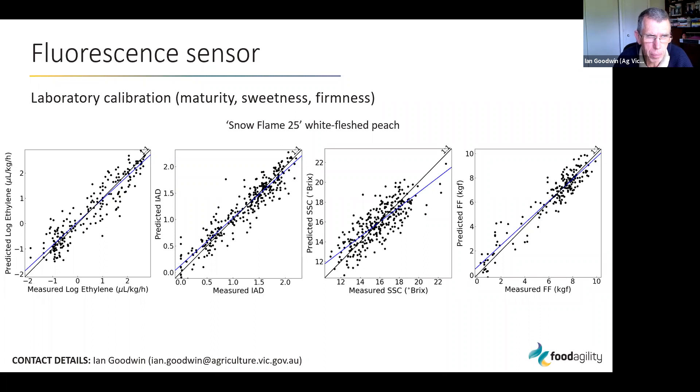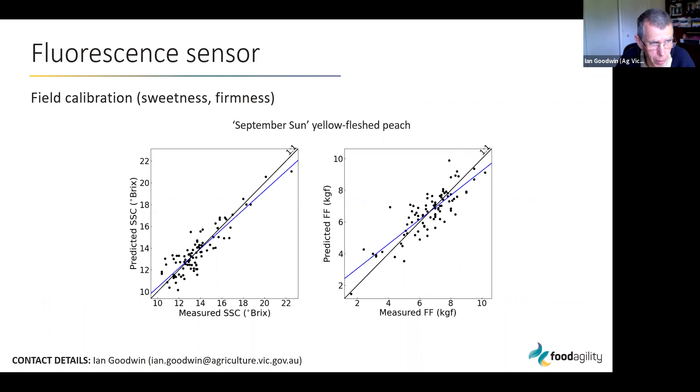These models have been built, and the next step is to go out and field-validate them. We also did some field calibration, taking measurements with the fluorescence sensor on fruit while still on the tree, then picking the fruit and measuring soluble solids concentration and fruit firmness in the lab. We found a pretty good prediction of these two parameters — this was for a different yellow-fleshed peach cultivar.